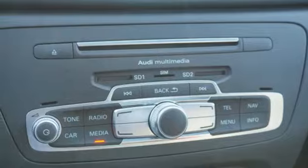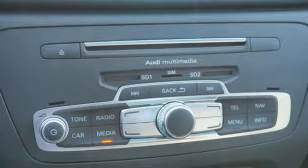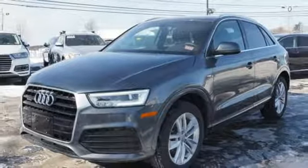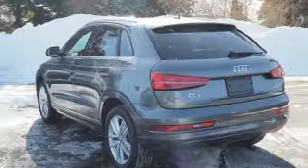Auto dimming rear view mirror, external memory control, Wi-Fi hotspot, dual zone climate control, front and rear parking sensors, and power heated mirrors.